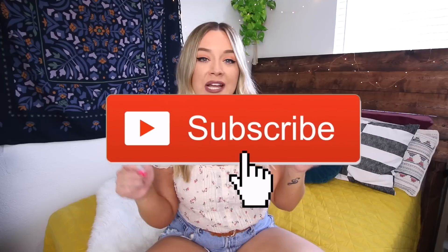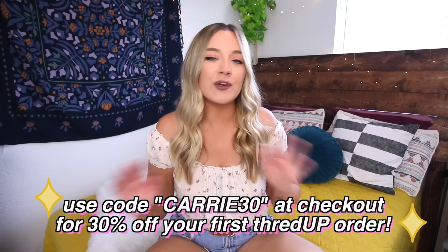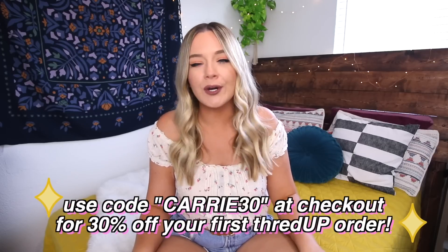I hope you guys enjoyed this video! Thank you so much for watching. If you enjoyed it, give it a thumbs up. Don't forget to subscribe, and check out the link in the description box below where you can use the coupon code CARRI30 to get 30% off your first ThredUp order. I will see you guys in the next video very, very soon. Bye!